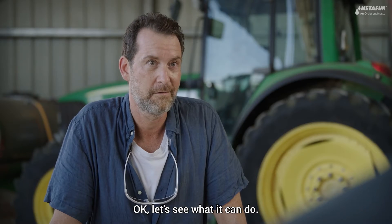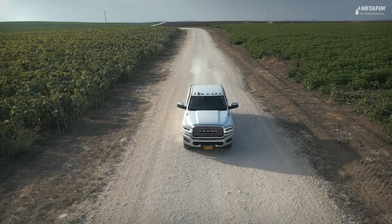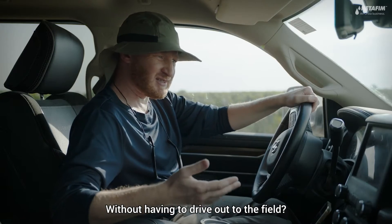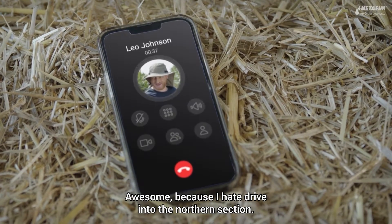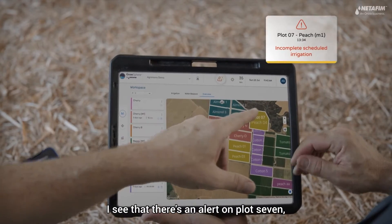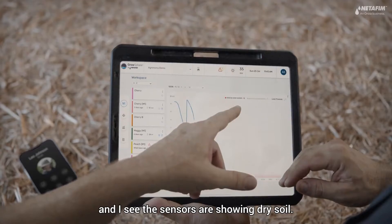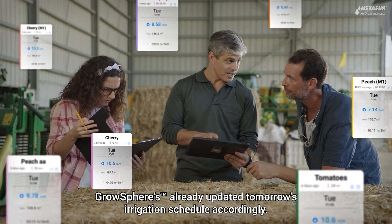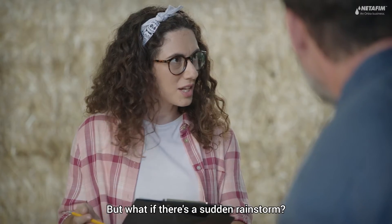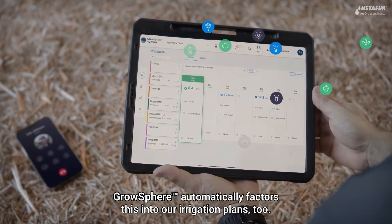Okay, let's see what it can do. We can see the irrigation status of all our plots at any time, without having to drive out to the field. There's an alert on plot seven — incomplete scheduled irrigation — and the sensors are showing dry soil. No worries, Grossphere's already updated tomorrow's irrigation schedule accordingly. But what if there's a sudden rainstorm? Grossphere automatically factors this into our irrigation plans, too.